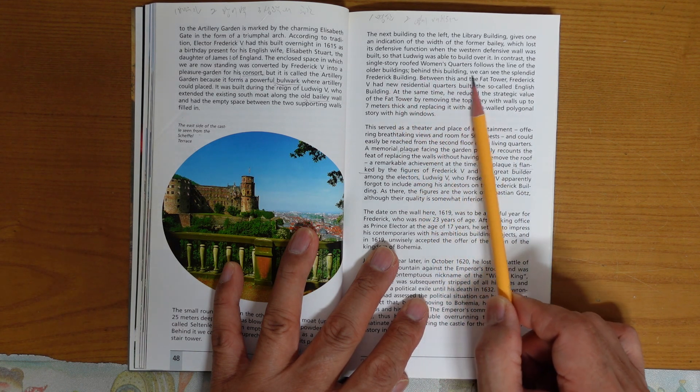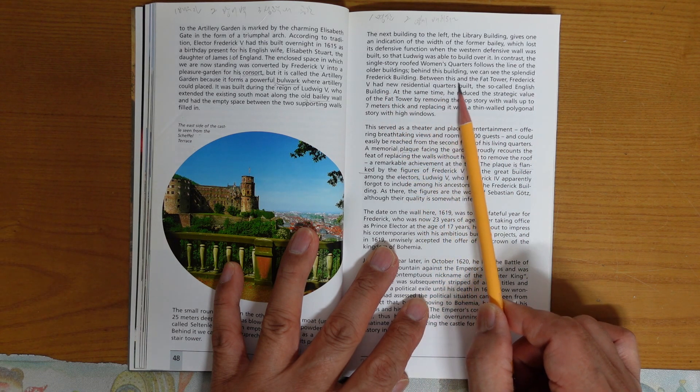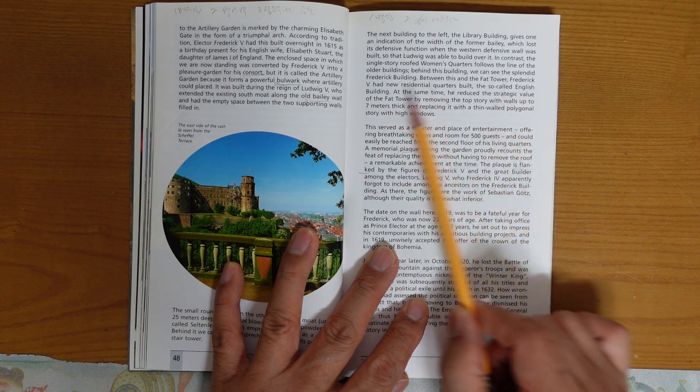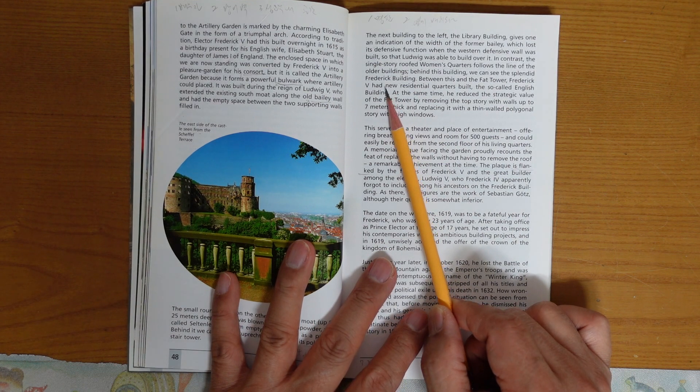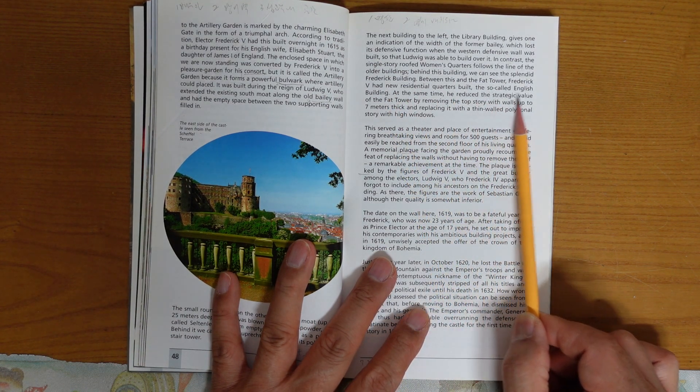Behind this building, you can see the splendid Frederick building. Between this and the fat tower, Frederick V had a new residential quarters built, the so-called English building.